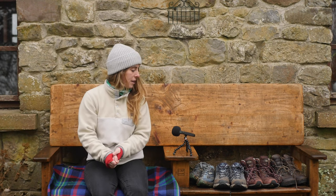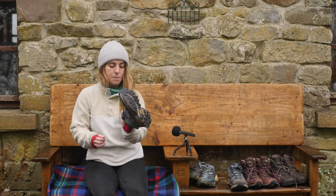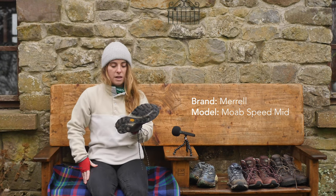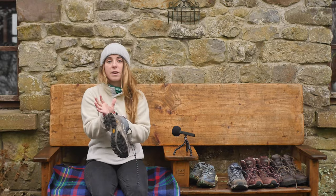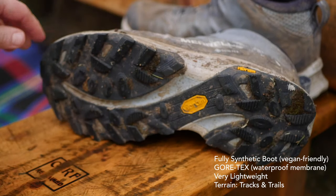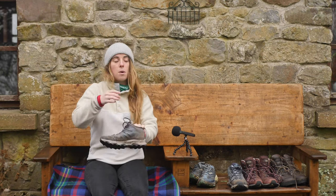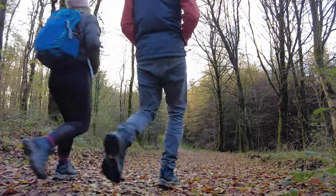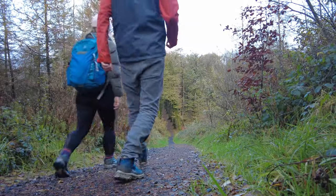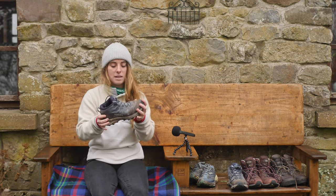The first pair I'm going to talk about are these Merrell Speeds. These are a lightweight hiking boot - fully synthetic with a Gore-Tex membrane which means they're waterproof, and they are a lightweight trail boot. If I'm putting on these I am probably going out on an established trail, so that might mean a looped walk, a forest path, or forestry access roads. Those kind of trails are why I'd head out in these boots.